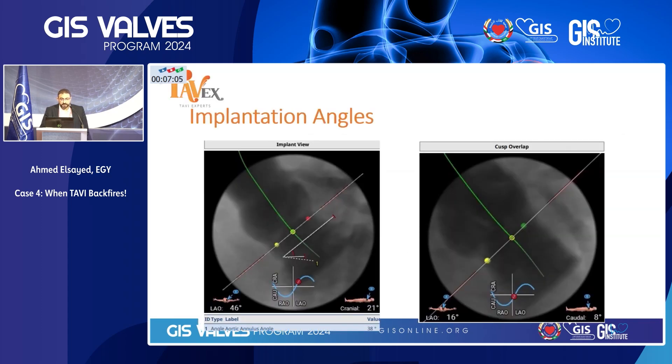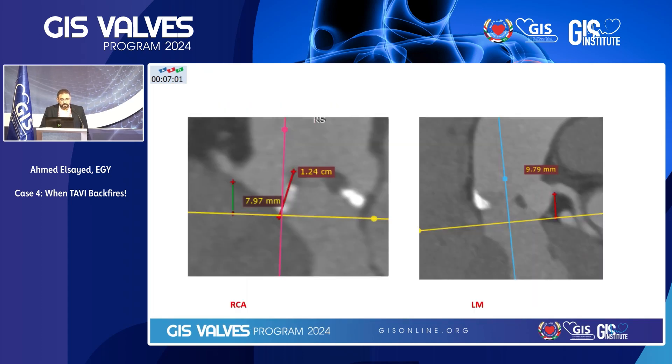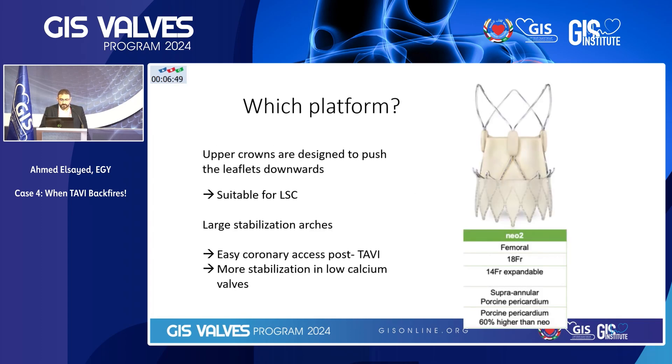These were the implantation angles and the cusp overlap views. Her access was okay, yet she had low-set coronaries, mainly the right coronary, in this case less than eight millimeters. Having low-set coronaries and yet wide sinuses, we were happy to go for an Acurate Neo2 small size, according to the annular measurements, because these upper crowns can keep the leaflets from encroaching on the coronary ostia.